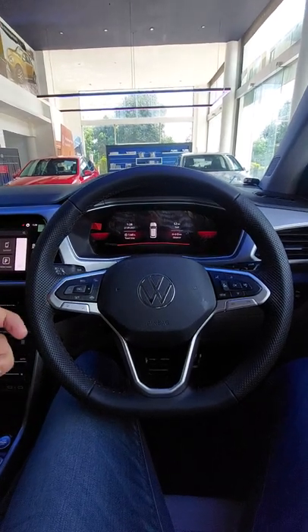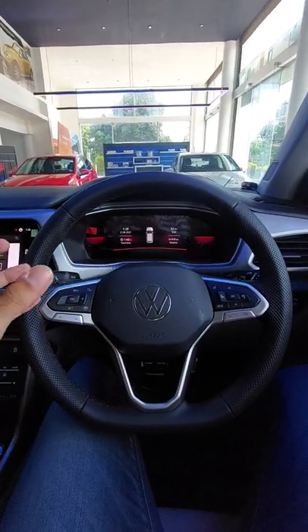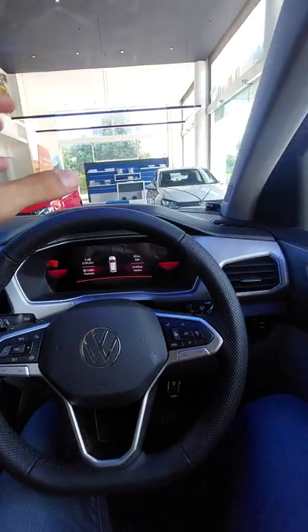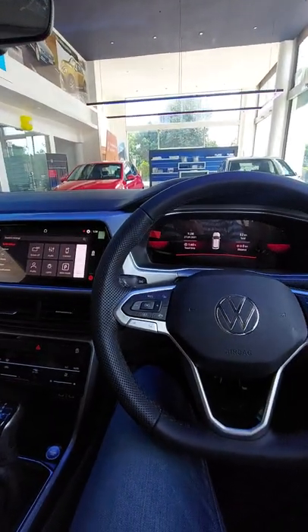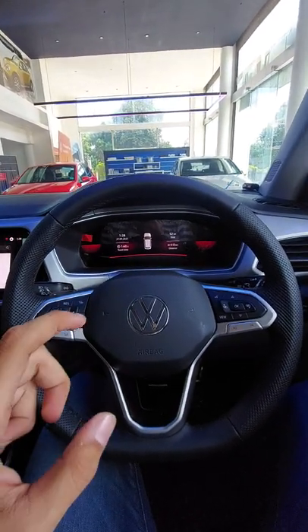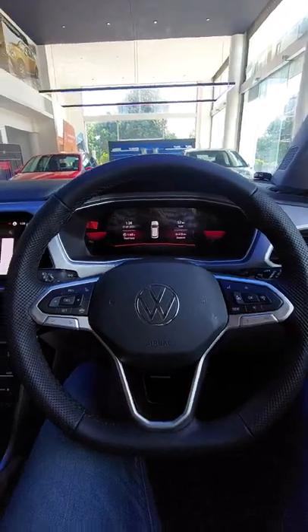Hello, now we are sitting in the Volkswagen Tiguan. This is a similar product to the Skoda Kushaq. There are changes in the design and some changes in the interior, but according to me, some changes that you get in the interior really set apart this vehicle.